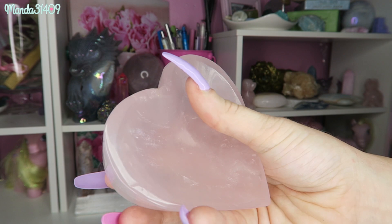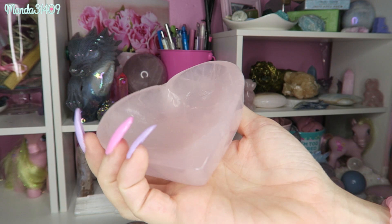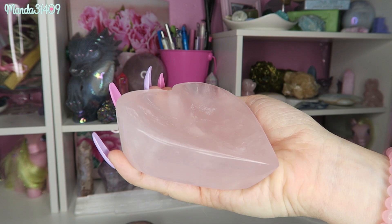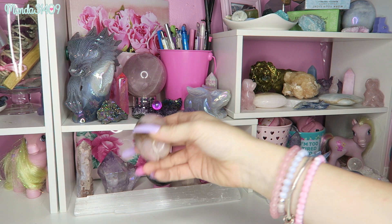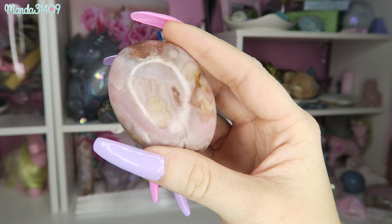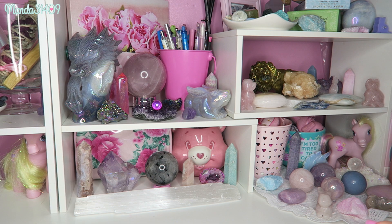I have them in this adorable, pretty rose quartz heart bowl — again, this is rose quartz and it just looks so pretty. I love these to keep tumbles in, and other crystals, or even rings, jewelry, or bracelets. I also have a flower agate palm stone — I love flower agate so much and you guys will see another couple pieces of it in my collection.